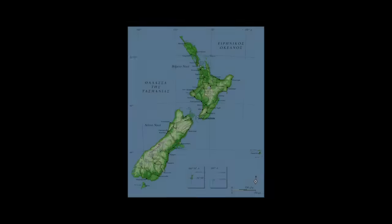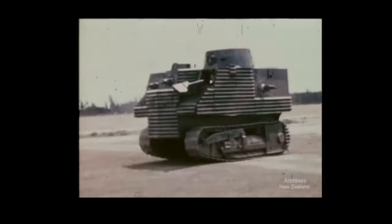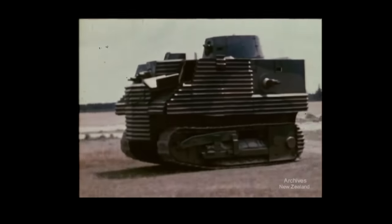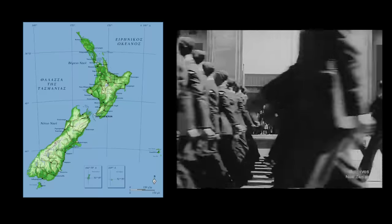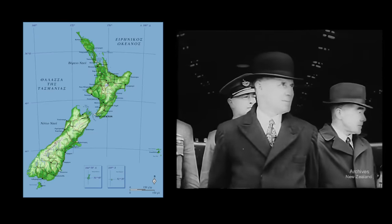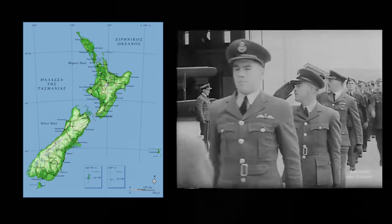Bob Semple Tank. It's World War II. New Zealand is concerned that they might have to defend themselves from a Japanese invasion, so New Zealand's Minister of Works, Bob Semple, is tasked with designing a tank. New Zealand didn't have the infrastructure to build a completely unique tank, so they decided to take a Caterpillar D8 tractor built in the United States and basically put armor plating and guns on it. New Zealand had about 100 of these tractors available on the island at the time.